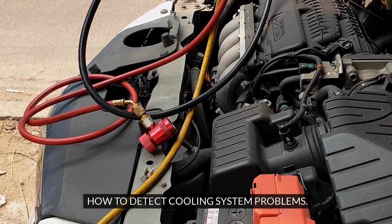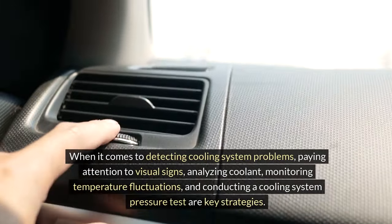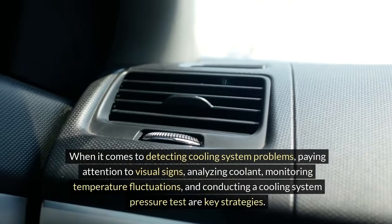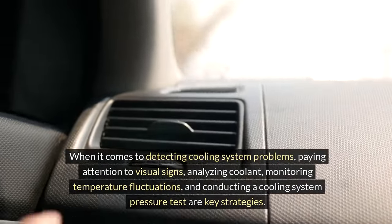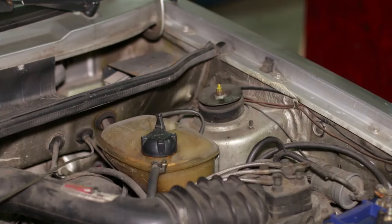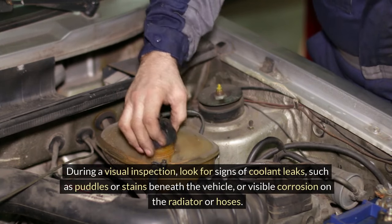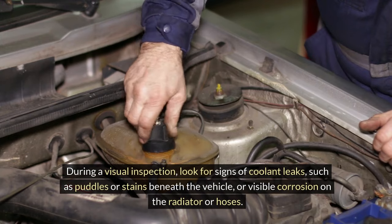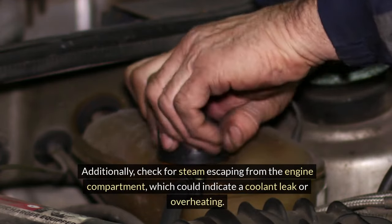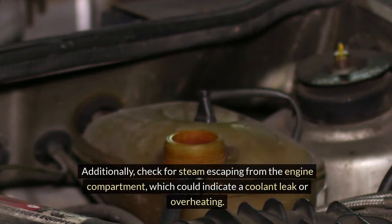How to detect cooling system problems. When it comes to detecting cooling system problems, paying attention to visual signs, analyzing coolant, monitoring temperature fluctuations, and conducting a cooling system pressure test are key strategies. Visual inspection: during a visual inspection, look for signs of coolant leaks such as puddles or stains beneath the vehicle or visible corrosion on the radiator or hoses. Additionally, check for steam escaping from the engine compartment, which could indicate a coolant leak or overheating.